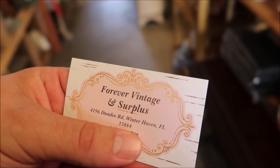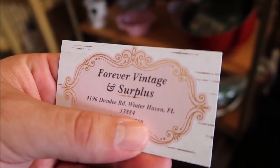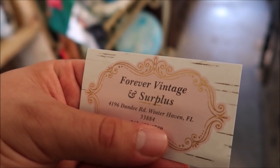Here's the business card for Forever Vintage and Surplus. Look them up on Facebook because they do ship and they will take offers on certain big items posted on their Facebook page. They're only open on Saturdays, so you should check out their Facebook — they do sell stuff through there and ship. It's worth looking at the stuff on their Facebook page before making the Saturday trip.